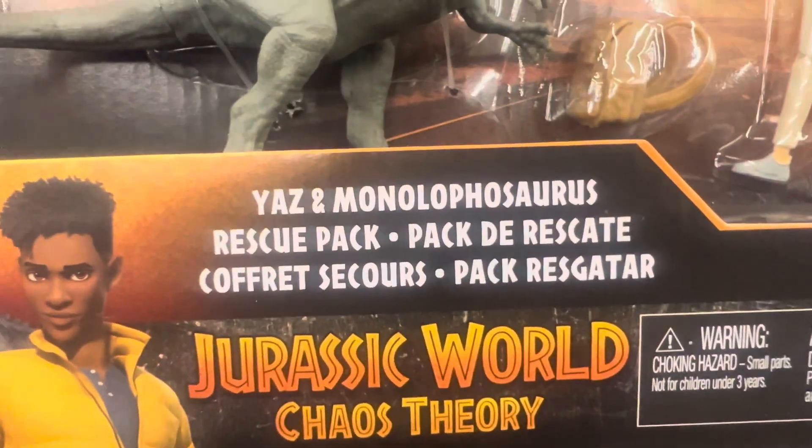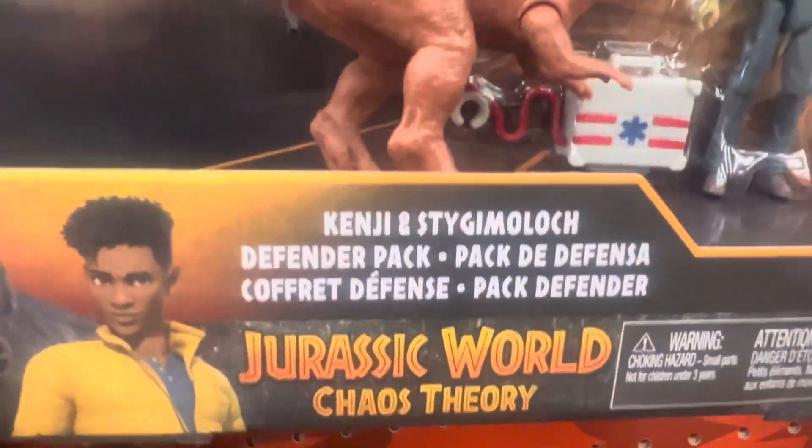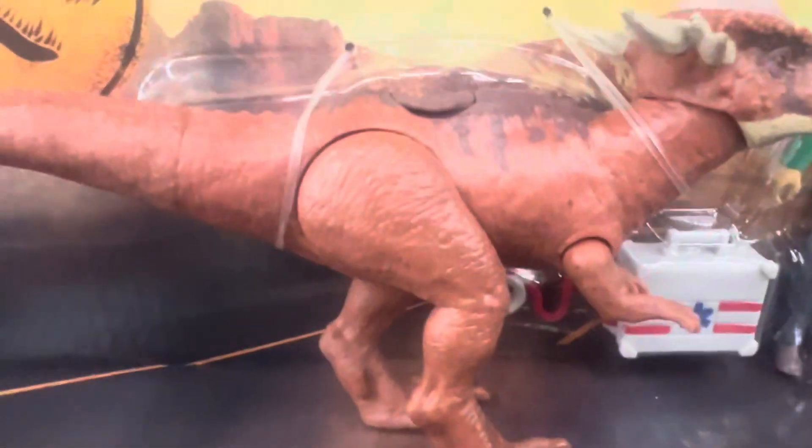Jurassic World Chaos Theory, yes, and Monolophosaurus here, $14.98 here. And we got Kenji and Stygimoloch here — Stygimoloch and Kenji — they're $14.98 each here.